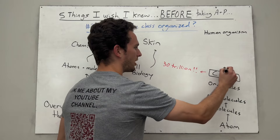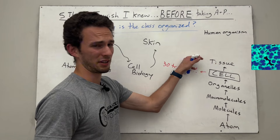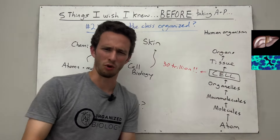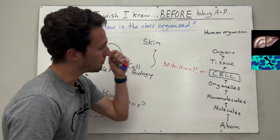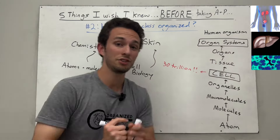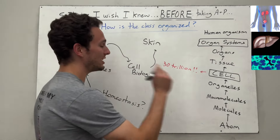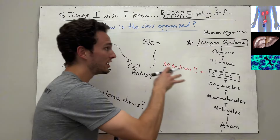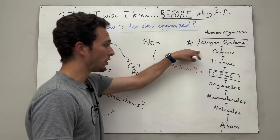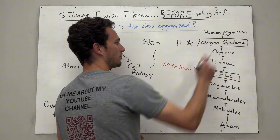From there, we cluster cells together into their functional organization. Many cells working together for a common purpose is called a tissue — this unit will probably be confusing, apologies in advance. Tissues then build organs, things like the kidneys, heart, and skin. Most importantly, these organs work together to form organ systems — things like the cardiovascular system, the respiratory system, and the urinary system. Most of your textbook chapters will follow different organ systems, and putting all 11 organ systems together builds the human organism.